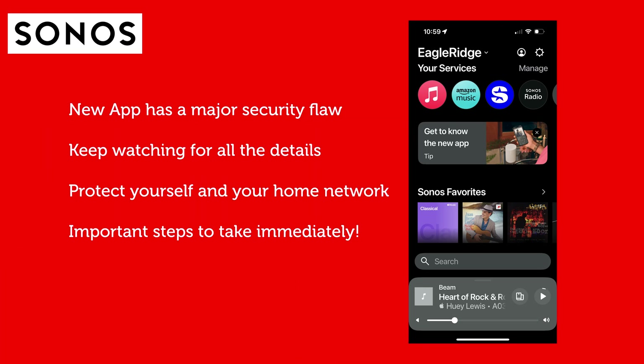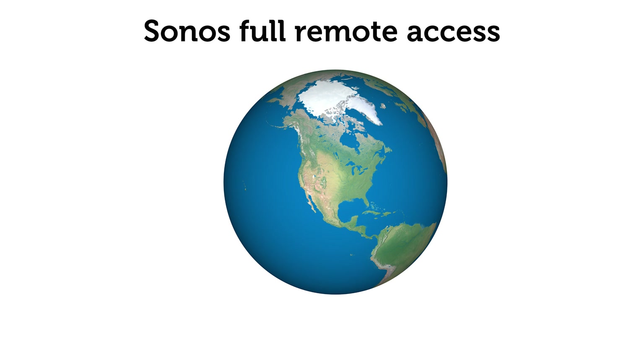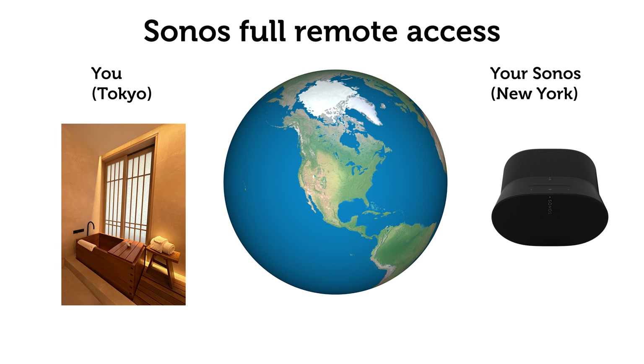The new Sonos app has created a major security flaw that everyone needs to understand right now. Regardless of whether you hate or like the redesigned Sonos app, please be aware of this huge security threat and take appropriate action. With the Sonos app update, one of the new features added is full remote access to your home Sonos system from anywhere in the world using just a web browser. Yeah, that's scary.